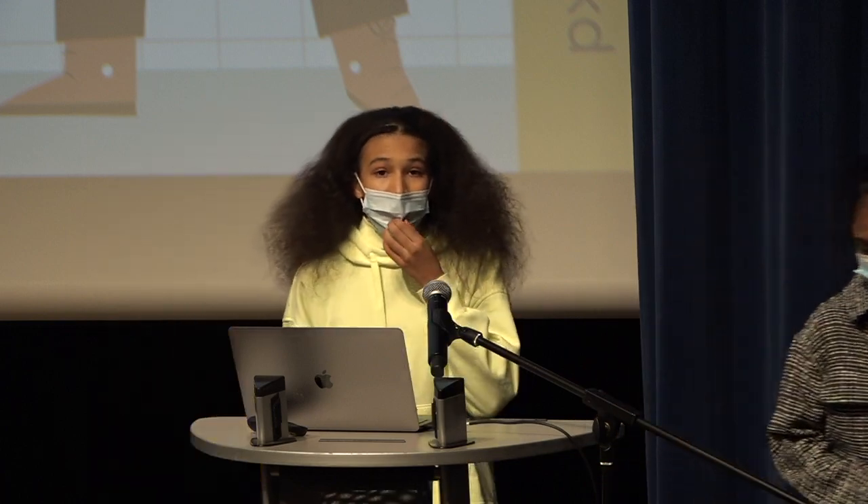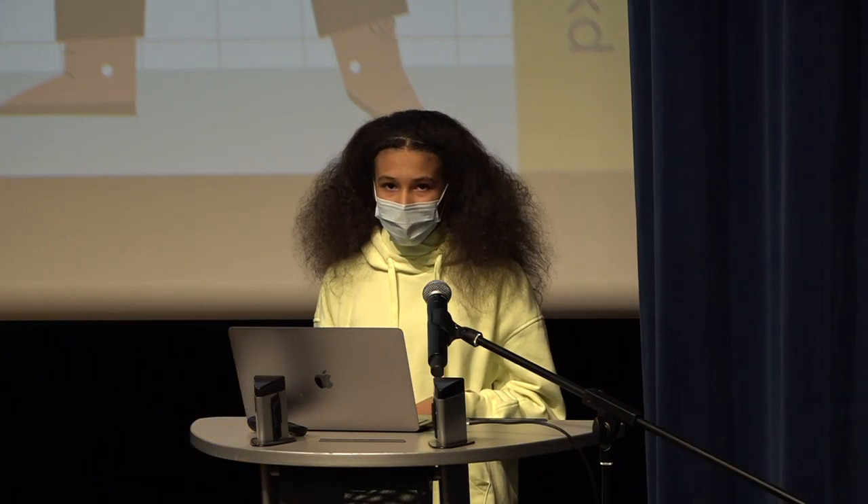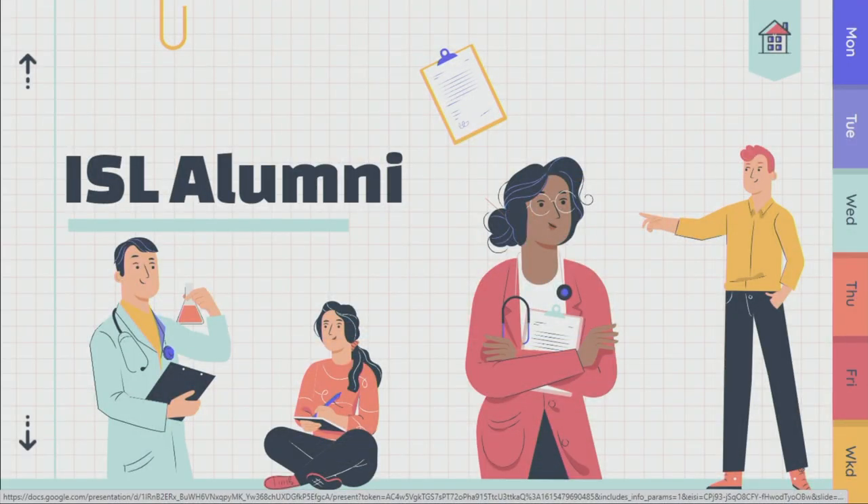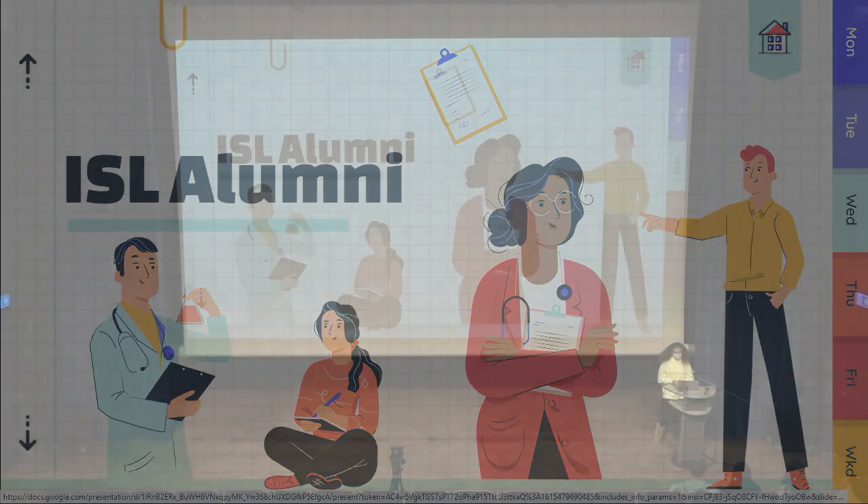Next is a video by multiple students who graduated from ISL several years ago, who can give us an insight as to how we can use STEM in our everyday lives and how important it is to have it there.